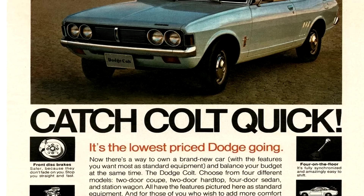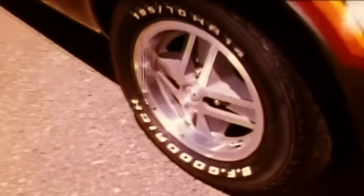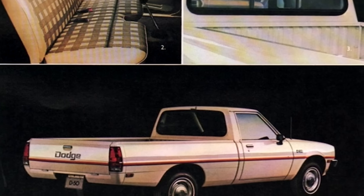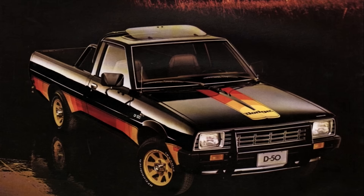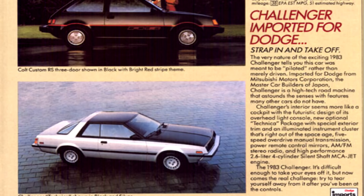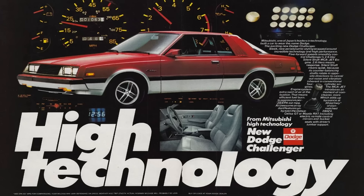So Chrysler turned to Mitsubishi to be more competitive with not only the imports, but also the domestic market. They had been working with Mitsubishi starting in '71 with the Dodge and Plymouth Colt. Fast forward to 1978, they essentially teamed up again and created another captive import, along with the newly styled Colt and Dodge D50 Ram pickup. Also, Chrysler wasn't embarrassed or tried hiding the fact that they were working with Japan — they actually promoted it: "The anti-shock sticker on Challenger and Sapporo, imported only for Dodge and Plymouth. These road-handling high-tech imports deliver a lot of car for the money."